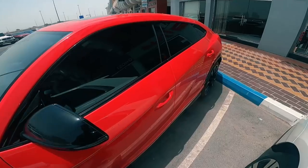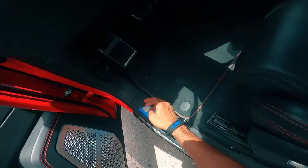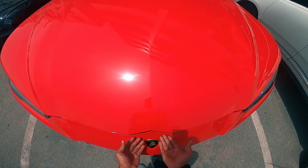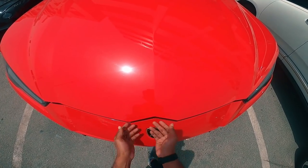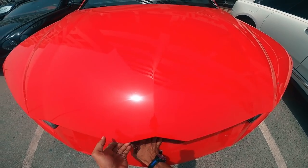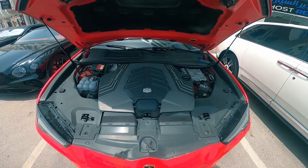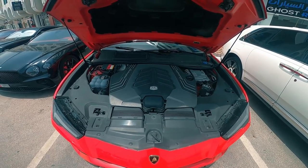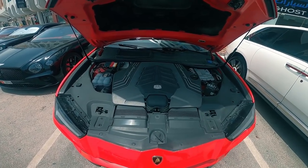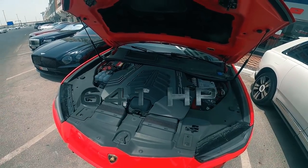This is the 2019 model. Let's see the engine — let's open the hood. Oh my god, it's so hot! Alright, there you go. Not the usual Lamborghini engines — I was expecting a V10 or V12. But this is the 4.0L V8 twin turbo producing 641 horsepower.